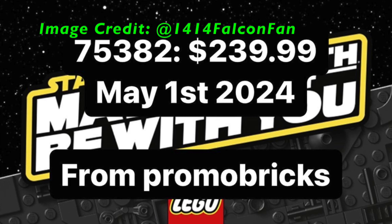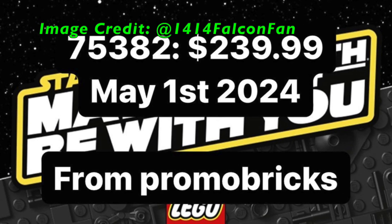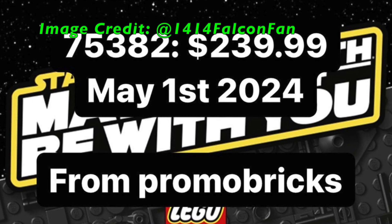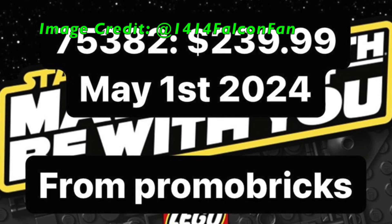Next up, we have an unknown set, set number 75382, with a price point of $240 and a release date of May 1st. This has to be a Master Builder Series set or a small UCS set of some kind.